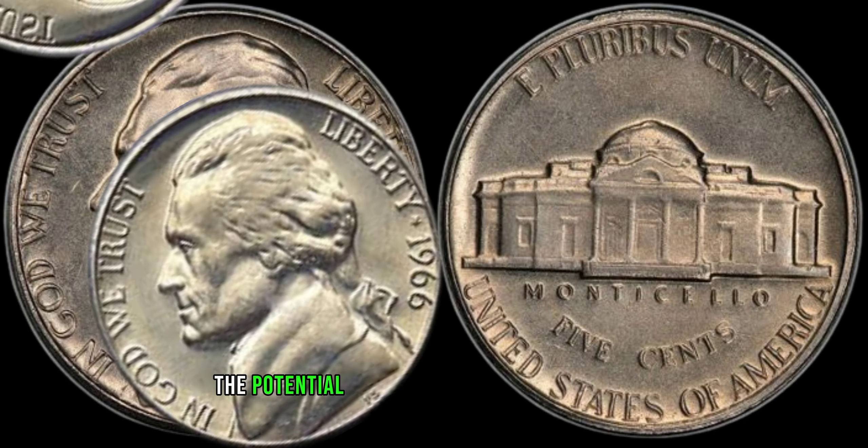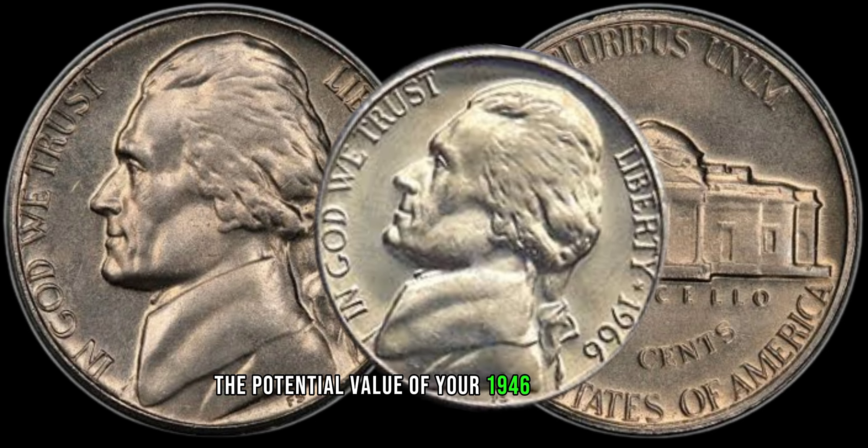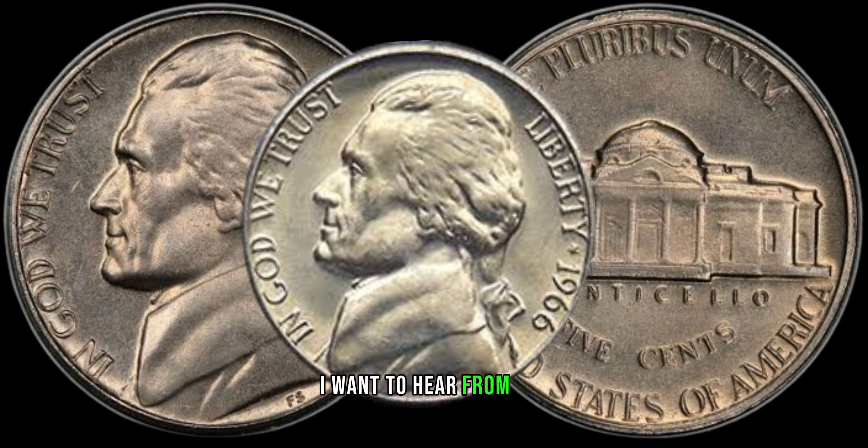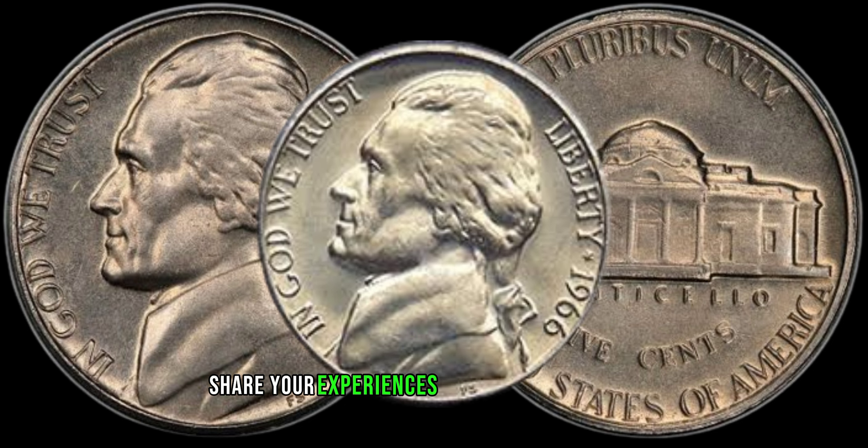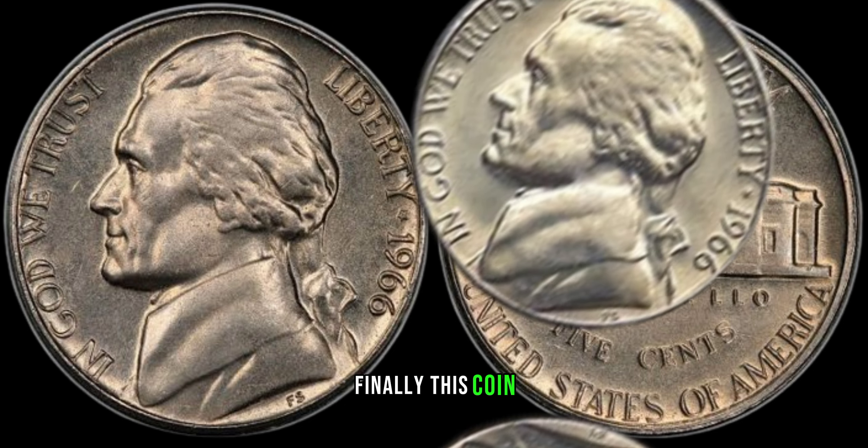Before we unveil the potential value of your 1946 wheat penny, I want to hear from you. Do you own one? Have you checked its mint mark and condition? Share your experiences in the comments below. This coin's value could be in the millions of dollars.